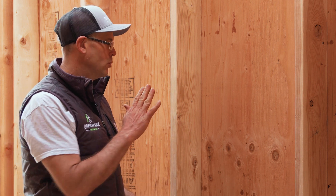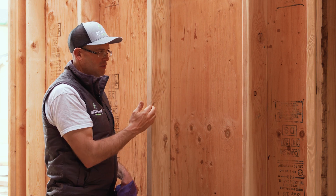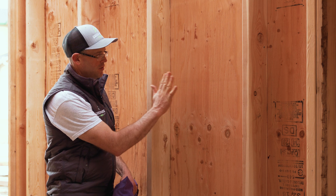One of the ways heat travels is through solid surfaces. This is standard construction — this is a 2x6 stud. Let's say we're warming the inside of the house; it's cold outside, and your drywall sits here.